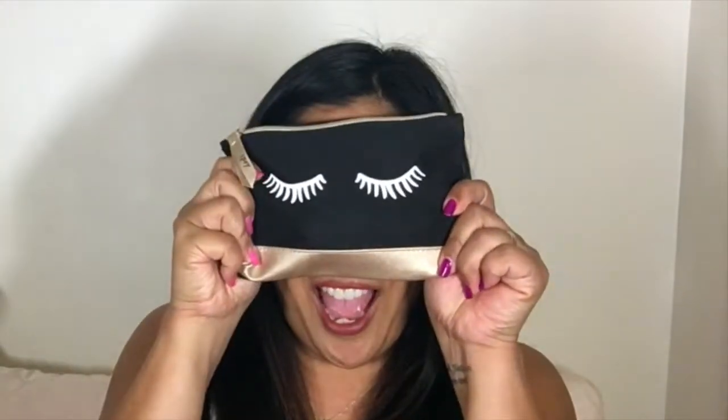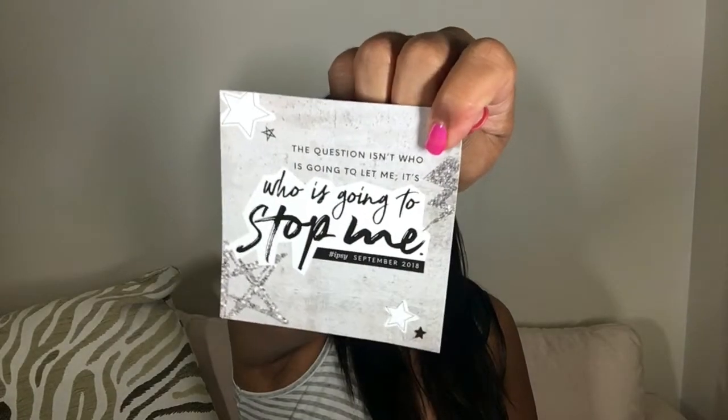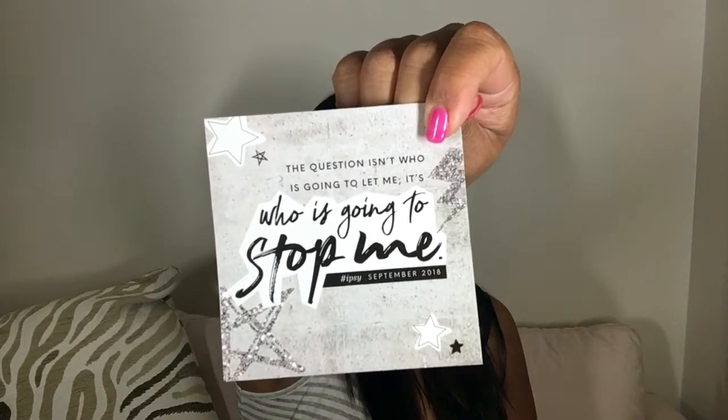So here's the bag. This is so cute. Look at this. The quote on it says: 'The question isn't who is going to let me, it's who is going to stop me.' Hashtag Ipsy September 2019.